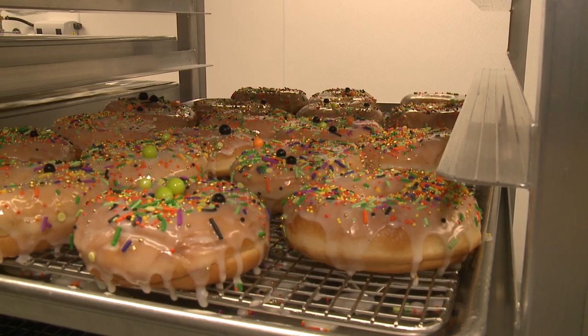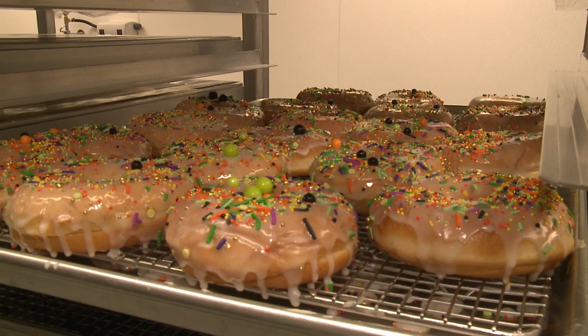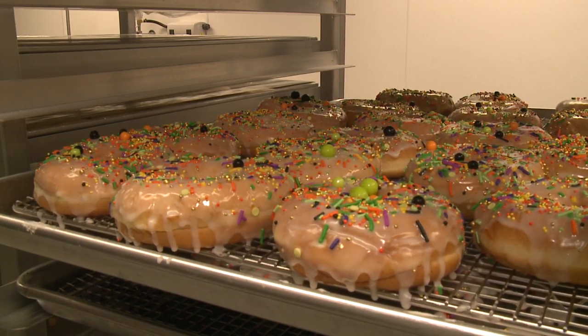My husband Martin owns Iriana Coffee, and every day I'm going into the coffee shop and there's no donuts. Because I lived in New York City for a long time and I've traveled a lot, I am a crazy person for donuts.